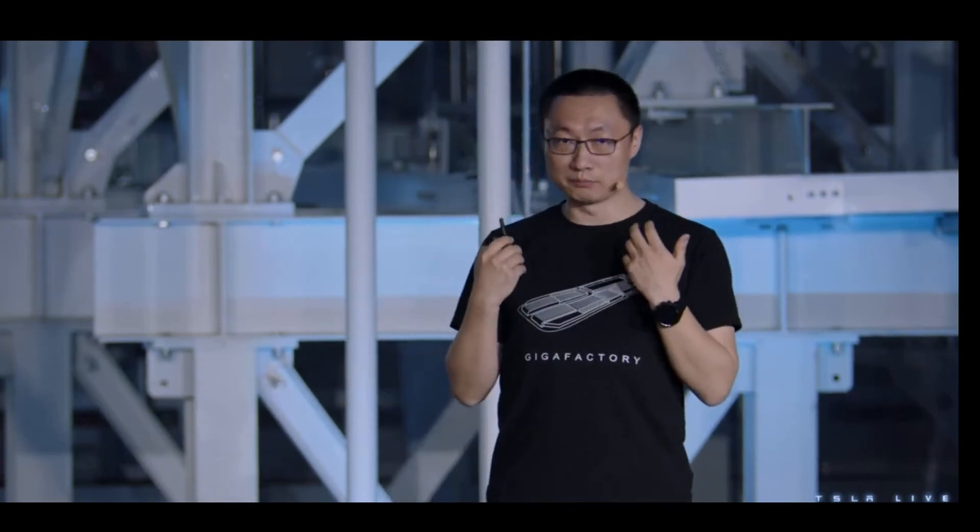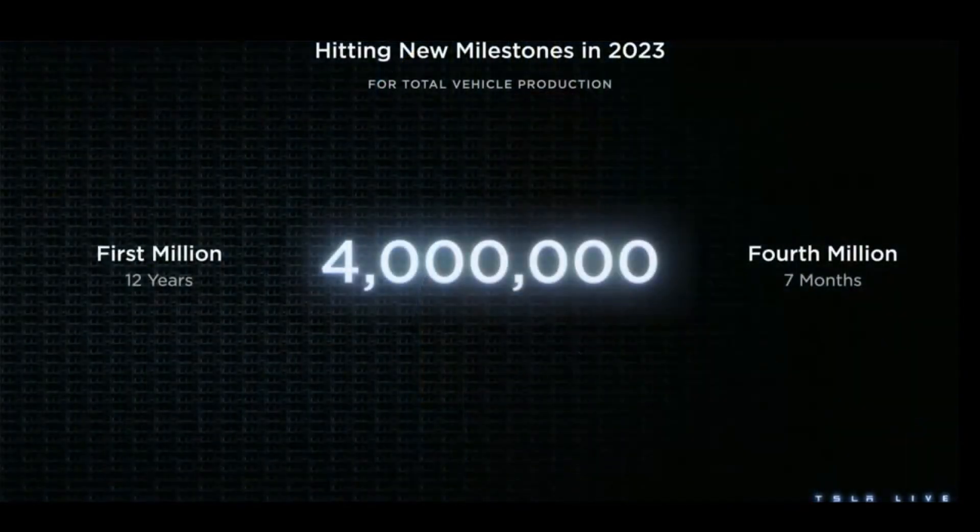As Lars shared earlier, going forward with the new platform, the more modular design and densified Giga factory will allow us to make more cars from an even reduced footprint. That also means we can build more factories at the same time. With the joint effort of all manufacturing teams around the globe, I'm happy to share that early this morning, we hit the 4 million mark for total Teslas ever built.